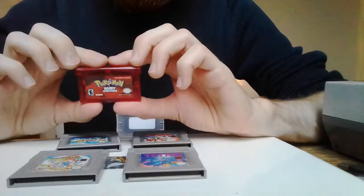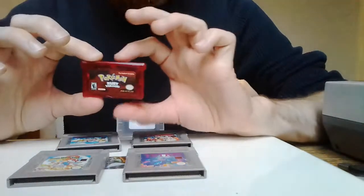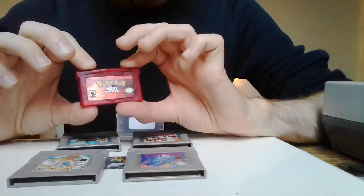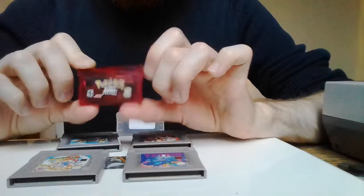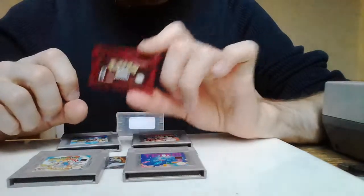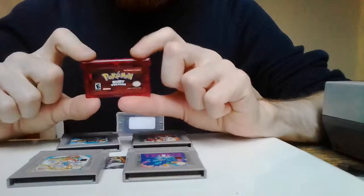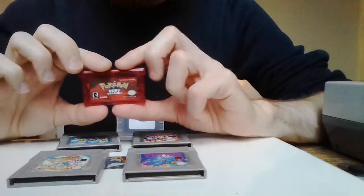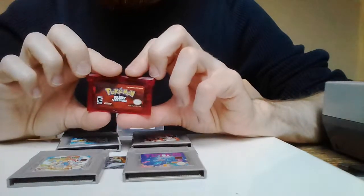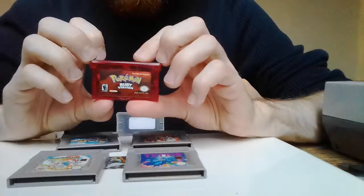I take these all up to the desk and I've decided to buy them. I was saying, oh, you know, good selection, chatting to the guy a wee bit. And he said, oh, this one's been here for quite a while, and gave it to me at half price — so I got Pokemon Ruby for a fiver, which was nice. And the whole lot for about 12.50, which was cool.